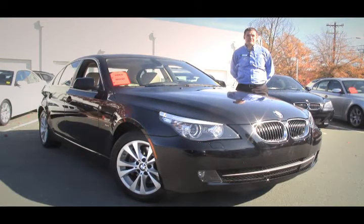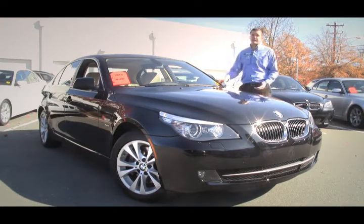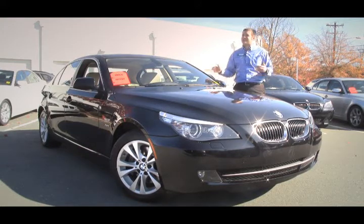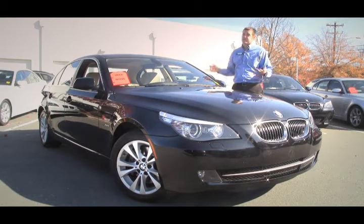Hey guys, this is Eric coming to you from Performance BMW in Chapel Hill, North Carolina — the only center of excellence in eastern North Carolina. Right now I'm with this beautiful black sapphire metallic 535 XI, a 2010 edition. The XI is great — it's all-wheel drive, but only when it needs to be. It's rear-wheel drive unless it senses you're losing traction, then it kicks into all-wheel drive, so you're not killing your gas mileage by running four wheels all the time.